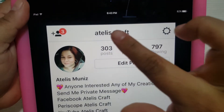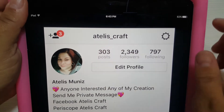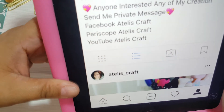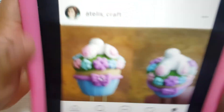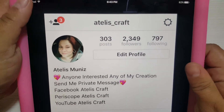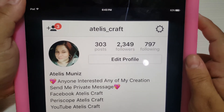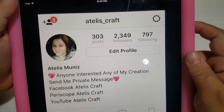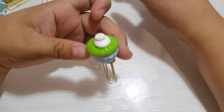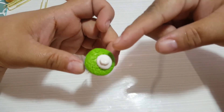You can find me on Instagram at AtelisCraft, on Facebook at AtelisCraft without the dash, on YouTube obviously, Periscope AtelisCraft, and Facebook AtelisCraft. I'm so excited and happy about my followers - I want to make a really good giveaway when I reach 3,000 followers! I'm so happy that in a year I've gotten so many followers because they like my work.